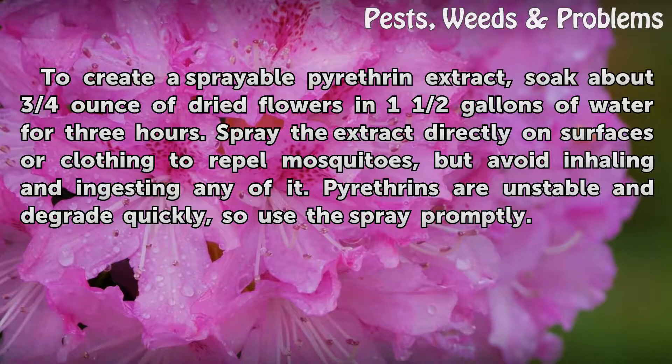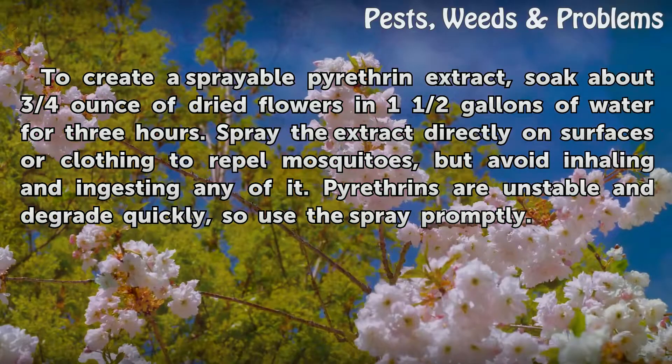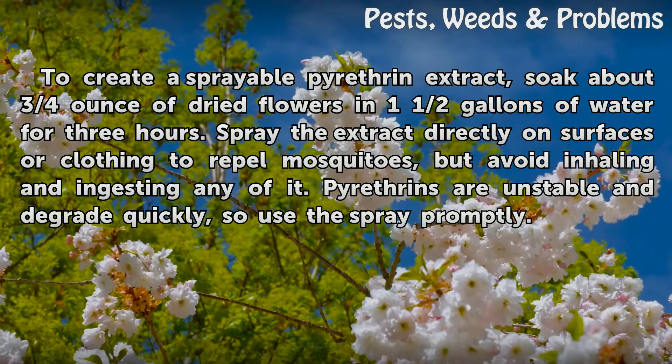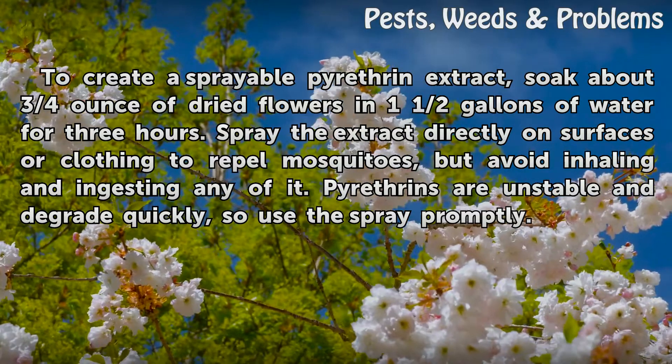To create a sprayable pyrethrin extract, soak about three-quarters of an ounce of dried flowers in one and a half gallons of water for three hours. Spray the extract directly on surfaces or clothing to repel mosquitoes, but avoid inhaling or ingesting any of it. Pyrethrins are unstable and degrade quickly, so use the spray promptly.